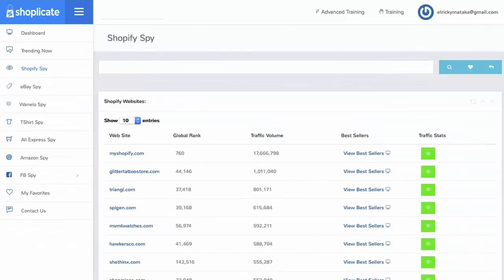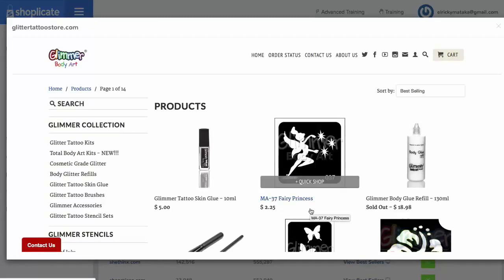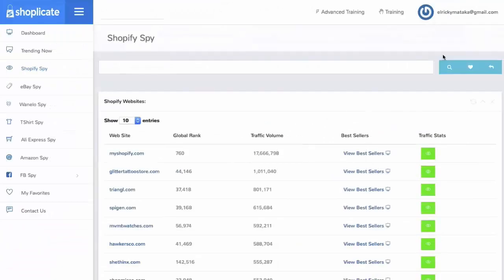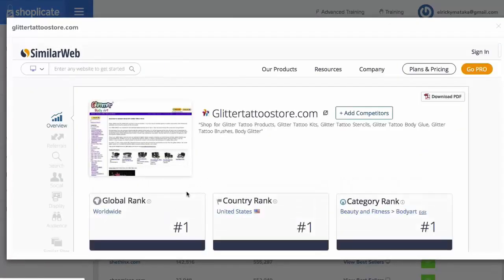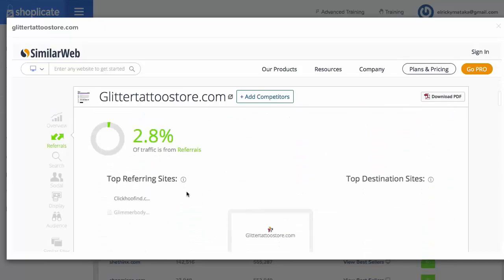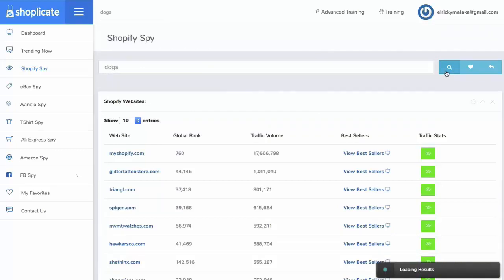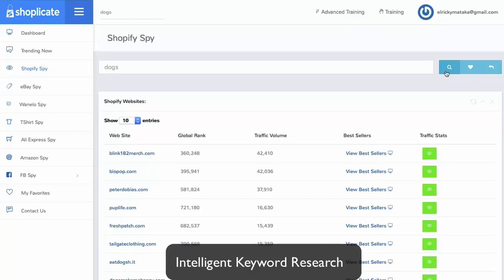With our Shopify Spy, you can uncover any store's best-selling products. Our Shopify Spy database is growing daily with thousands and thousands of sites already loaded, giving you traffic stats, the best-selling items, and intelligent keyword search. You can uncover the bestsellers in your niche — simply put in your search, click one thing like "view the bestsellers," and we pull up the store's bestsellers on a plate so you can get ideas for your own sites. You'll have the traffic volume, their ranking, and traffic stats — just click one button and let us load these stats: overview, how many visits they're getting, where the traffic's coming from, traffic sources, keywords, and more.